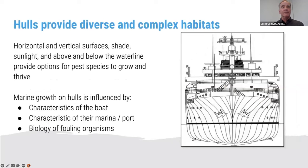The same applies to vessels in general. Particular organisms find vessel hull habitats ideal for settlement because they provide horizontal and vertical surfaces, shade, sunlight, and all the different needs that certain biofouling organisms find ideal. Marine growth on your vessel hull is influenced by the characteristics of the boat itself, providing a variety of different habitat types; the characteristics of the marina or port where you're located; and the biology of biofouling organisms that find these habitats ideal.